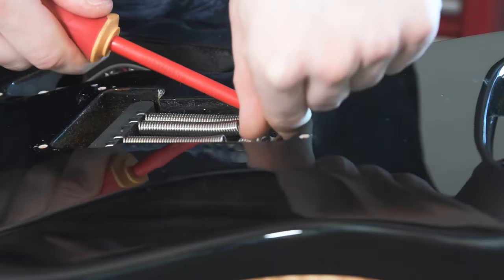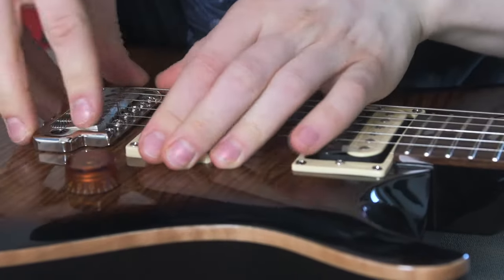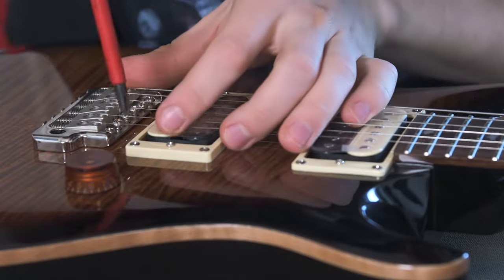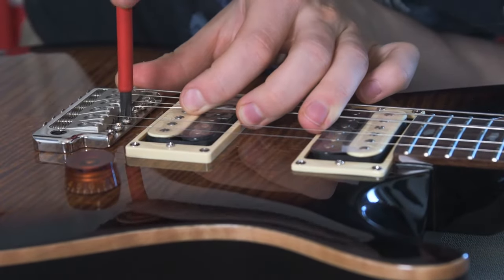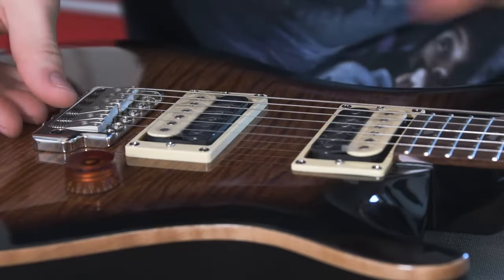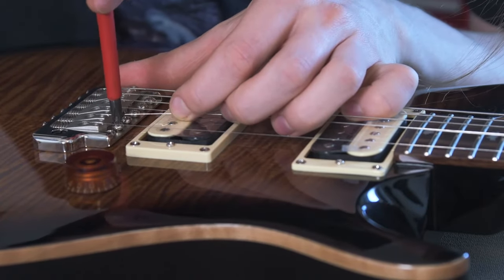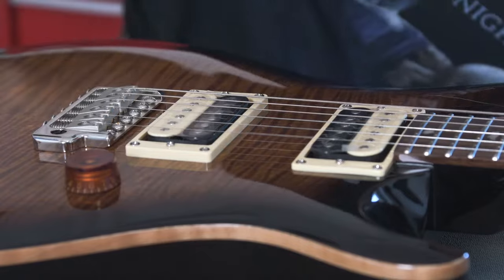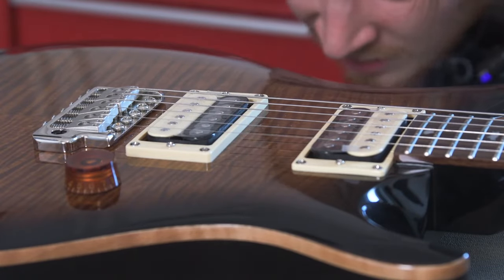I thought about blocking off the trem because I don't really use it, but instead I'm just going to adjust it. There we go — that's looking quite a bit better. When I tighten this back up that should give me that nice low action I'm after. I can't really screw the screws down too hard because there is a little lip — if I screw them completely in, it'll lift the back end of the bridge, which I don't want.